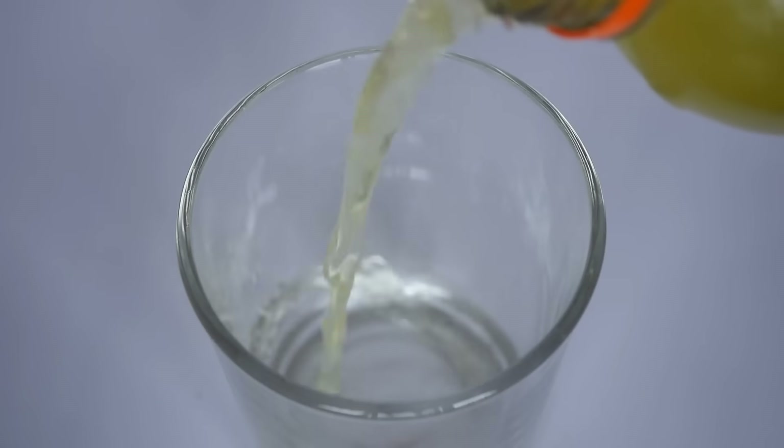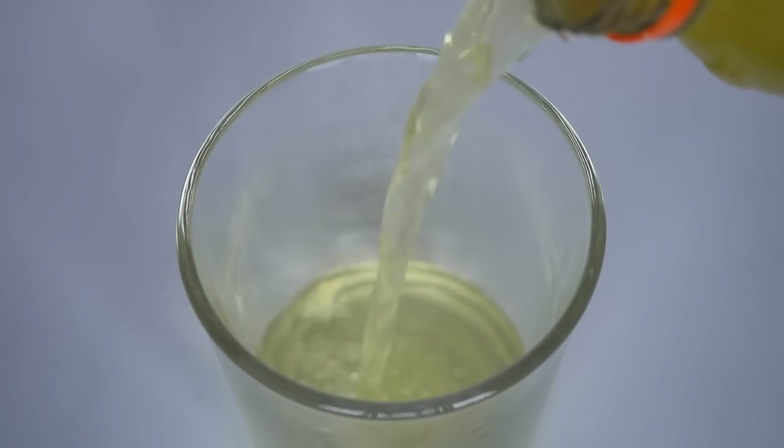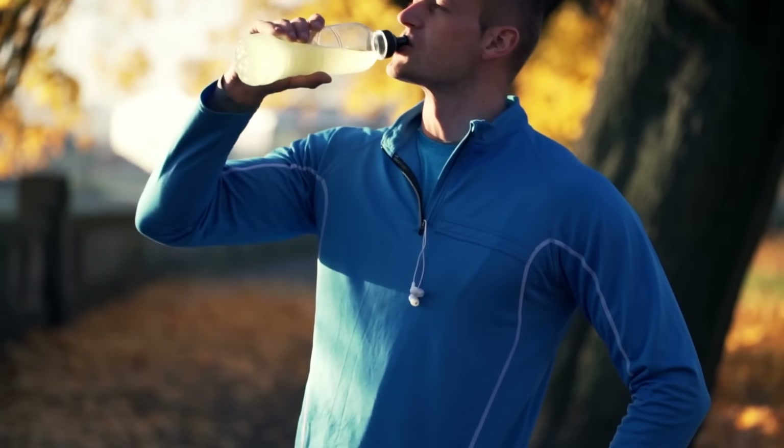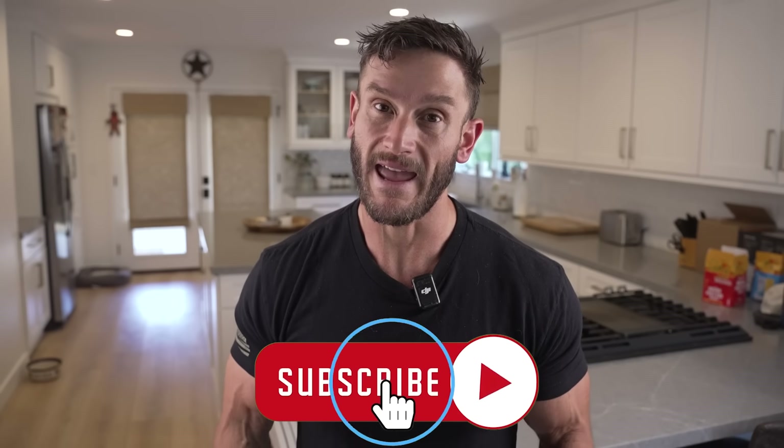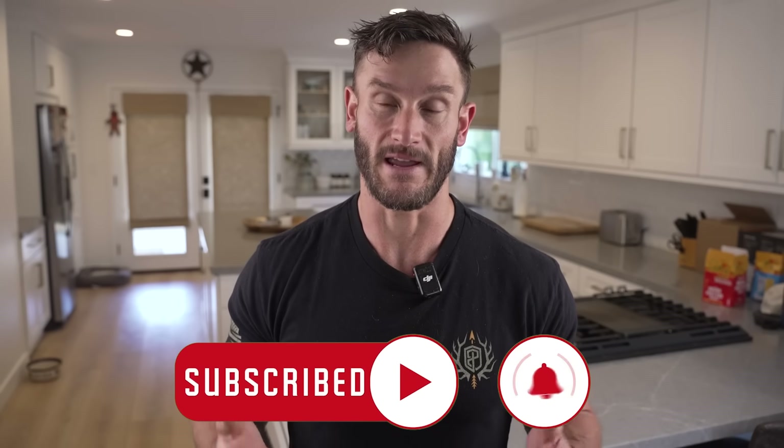One important note: if you're going to be fasting longer than about 20 hours, please get electrolytes in. Your insulin levels are lower when you're fasting, which causes you to excrete more water. Staying hydrated and getting electrolytes is key to aiding fat loss during a fast.